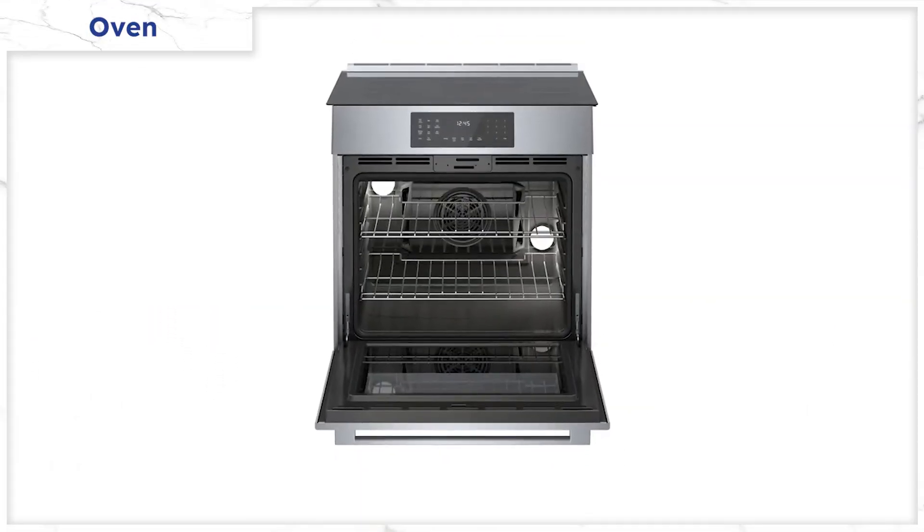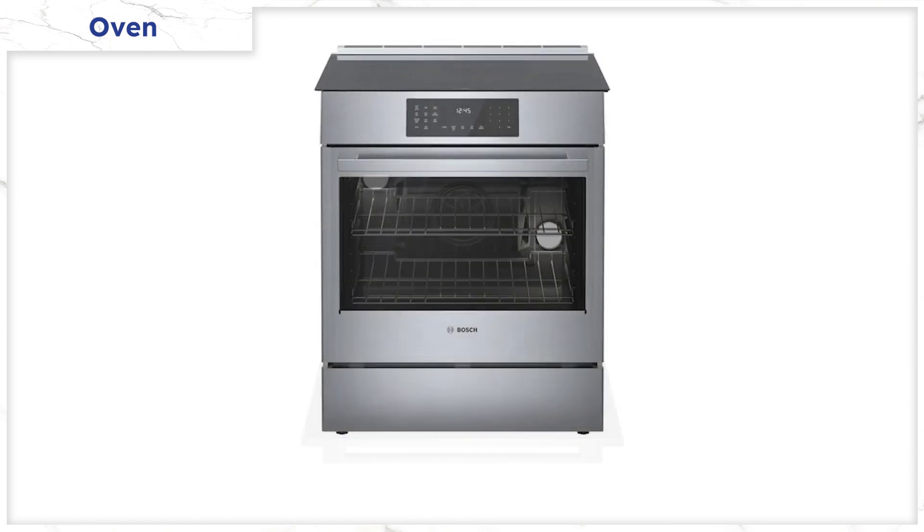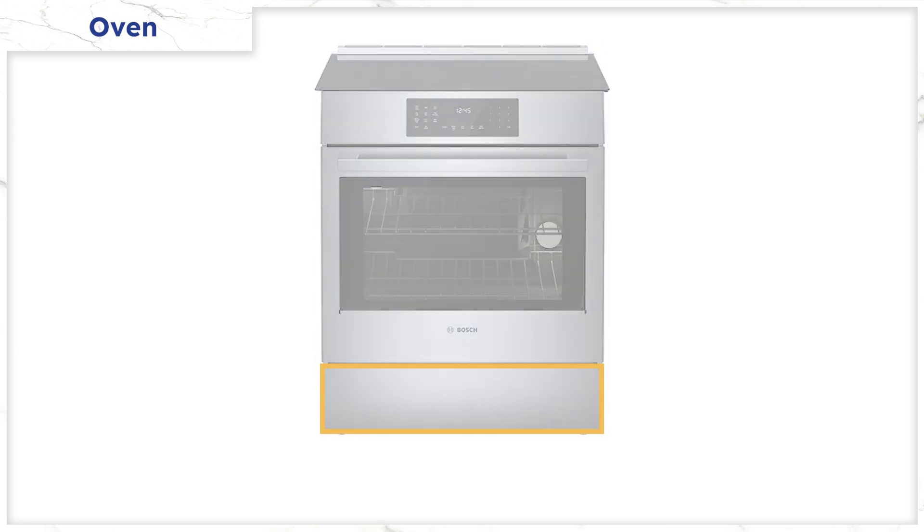Like every high-end stove, you have a convection fan to force heat and create even temperatures throughout the oven. Below the oven, however, you have a warmer drawer to keep food warm for up to three hours if you like to cook and serve at different times. Separate warming drawers will cost $1,200 on average.